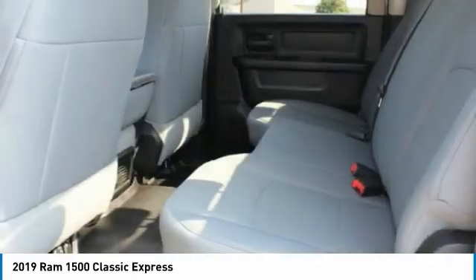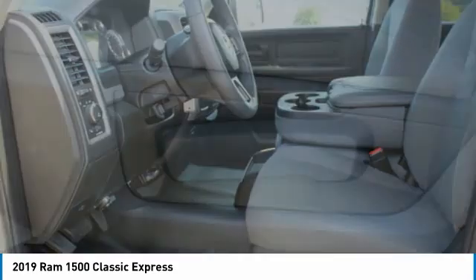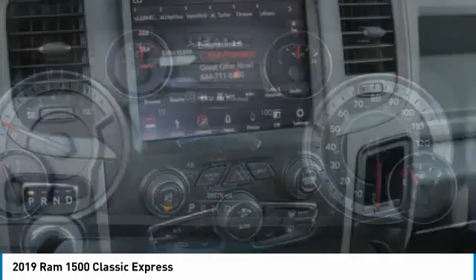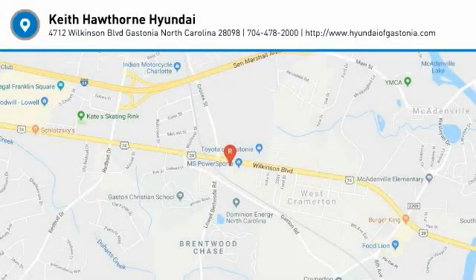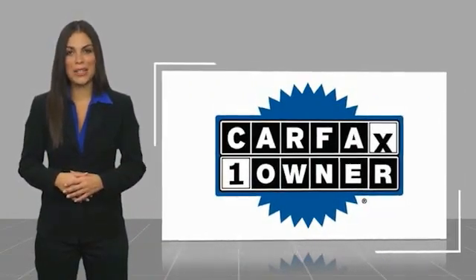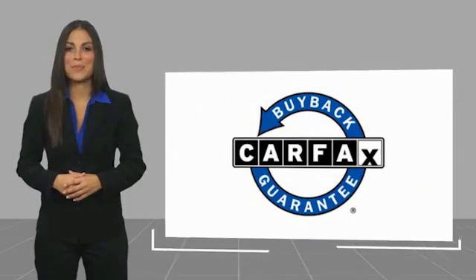Searching for a dependable vehicle that looks great too? You've found it! So stop in today! This is a one-owner vehicle with a Carfax vehicle history report. Be sure to find a complimentary copy of this report online or contact the dealership. This vehicle qualifies for the Carfax buyback guarantee.